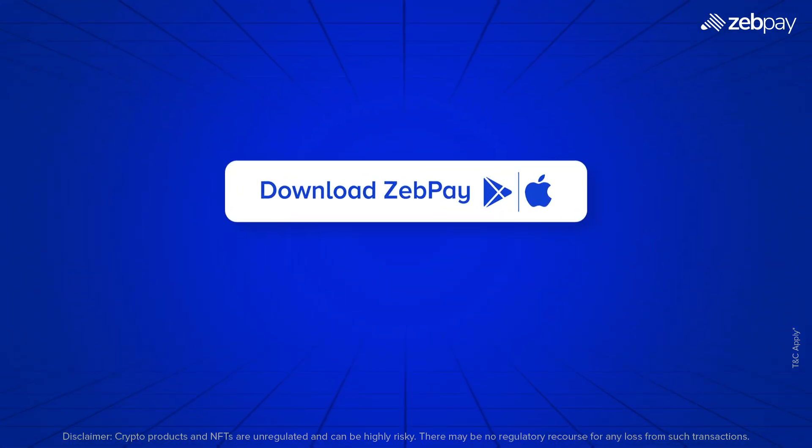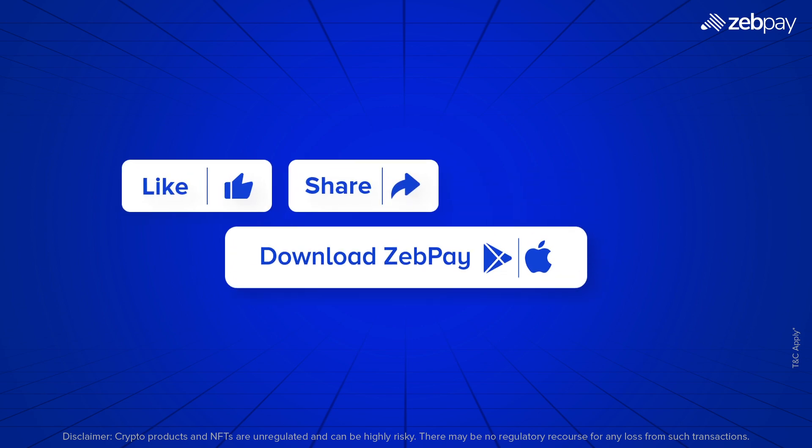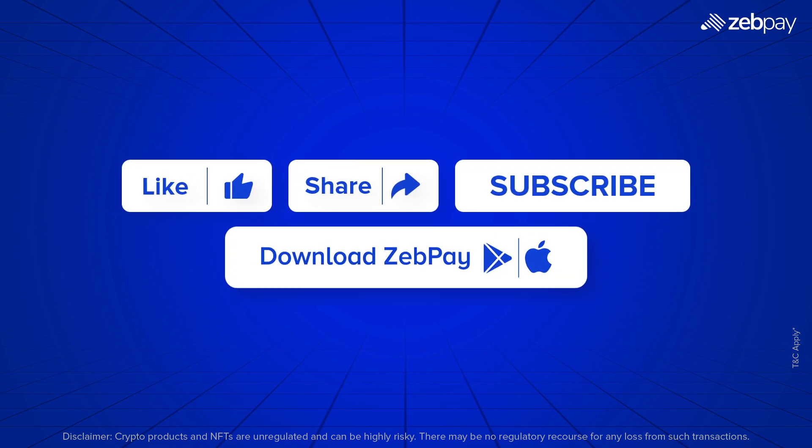If you liked this video, make sure to hit the like button, share it, and subscribe to our YouTube channel for more exciting content.